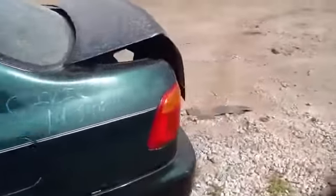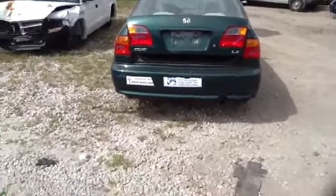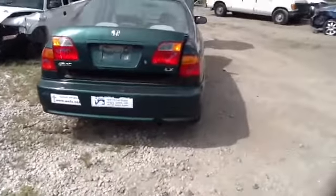Nice clean quarter panel. Bumper, deck with taillights, heated back glass, all in beautiful condition.